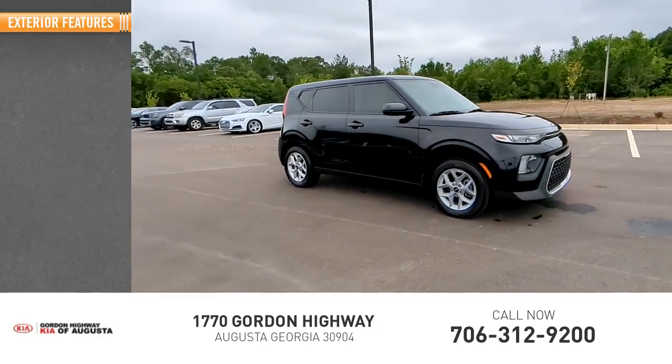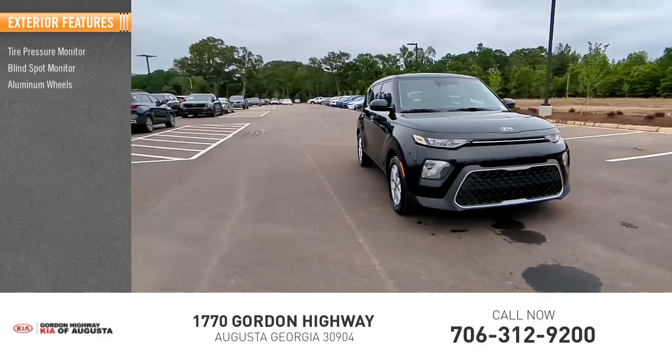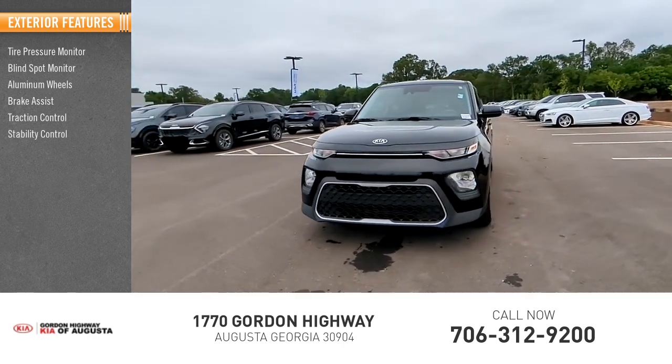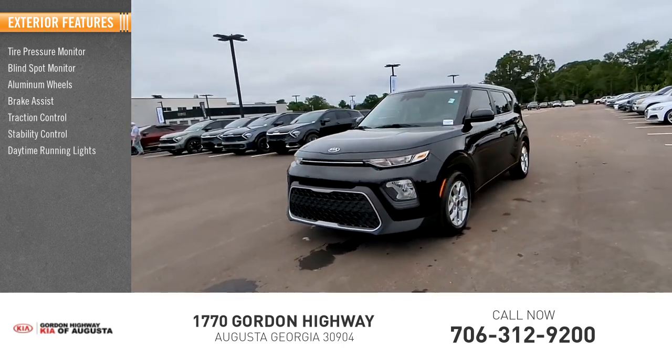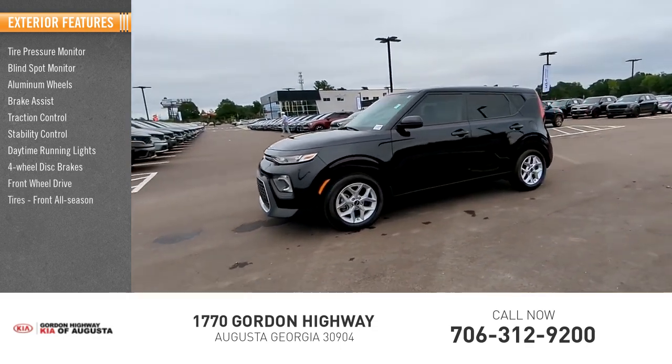Here are some of this vehicle's great options: tire pressure monitor, blind spot monitor, aluminum wheels, brake assist, traction control, stability control, daytime running lights, four-wheel disc brakes, front-wheel drive, and front all-season tires.